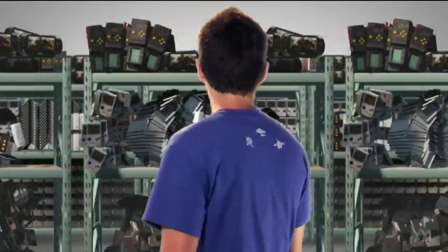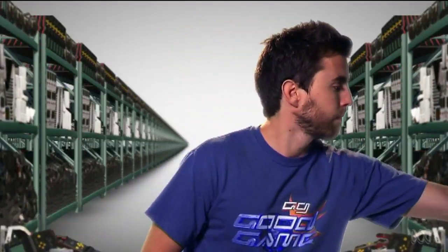Handheld gaming has come a long way. Nowadays all that fun number crunching is done on a wafer-thin CPU. But how did it get this good?